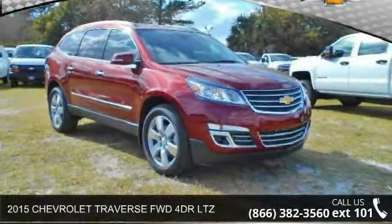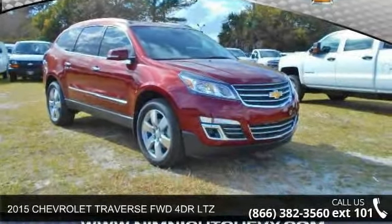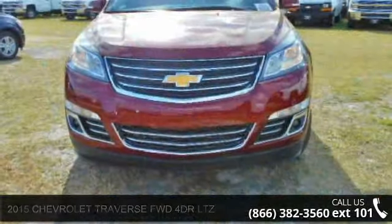Check out this 2015 Chevrolet Traverse. If you are looking for an automobile with great features, look no further.